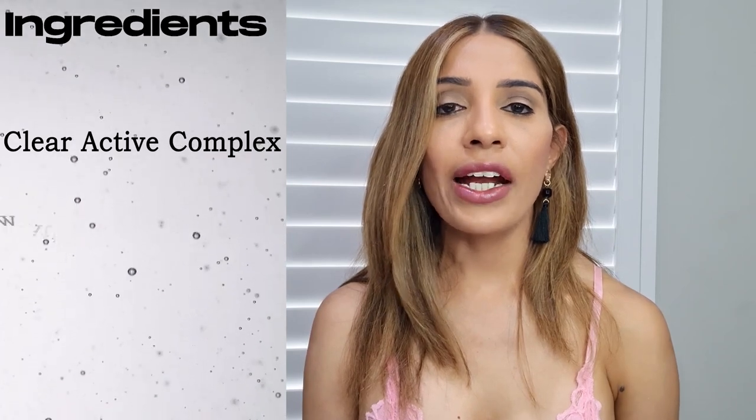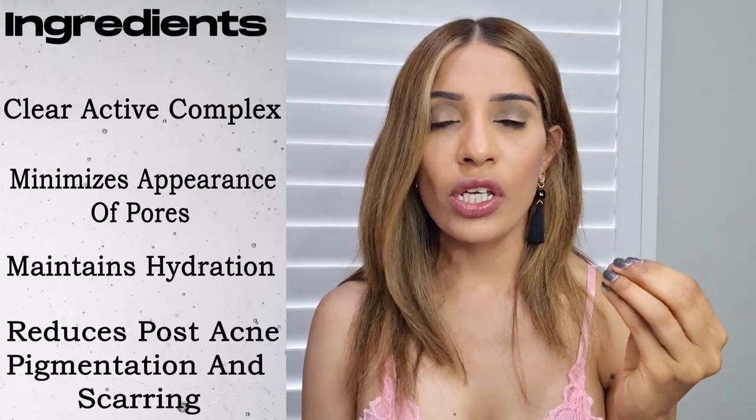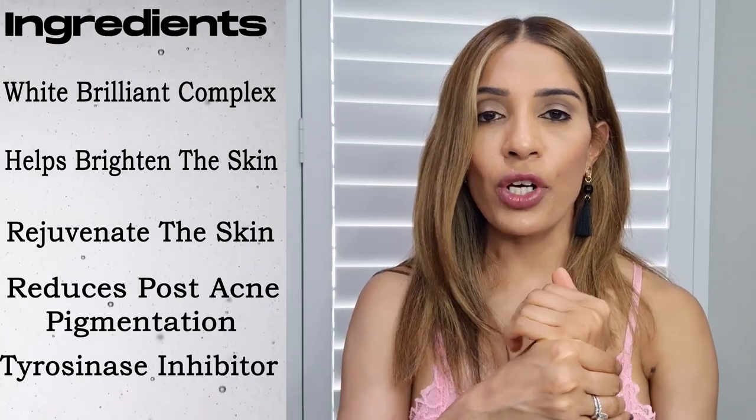Then comes the most important part — the ingredients, because ingredients never lie. This particular cream has got two main ingredients: clear active complex and white brilliant complex. Clear active complex is designed to help minimize the appearance of pores and also reduces pigmentation post-acne. The next ingredient, white brilliant complex — as the name states — helps to brighten and rejuvenate the skin and fights post-acne pigmentation. It does this by acting as a tyrosinase inhibitor, which interferes in the production of melanin and hence reduces melanin production and reduces pigmentation.